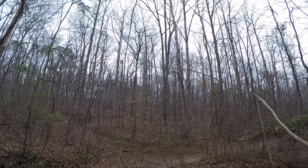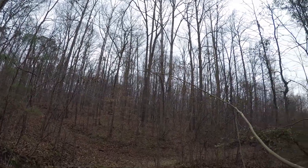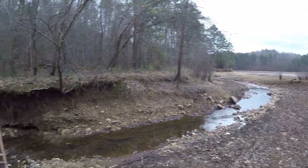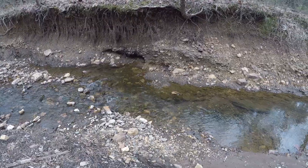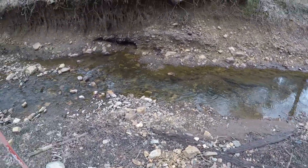Hey there, Patrick here, KK4JIK. Walking into a super secret gold mining location in Cherokee County. Just thought some of you may enjoy seeing what's kind of close around the house — a little bit of gold mining here.